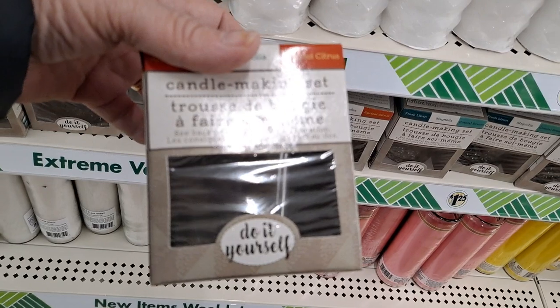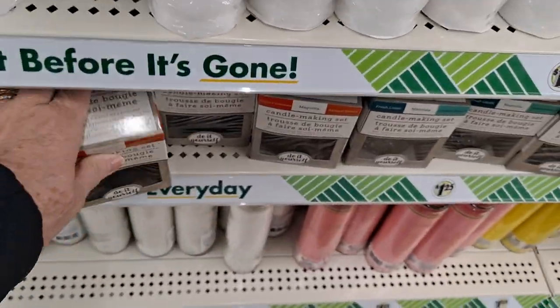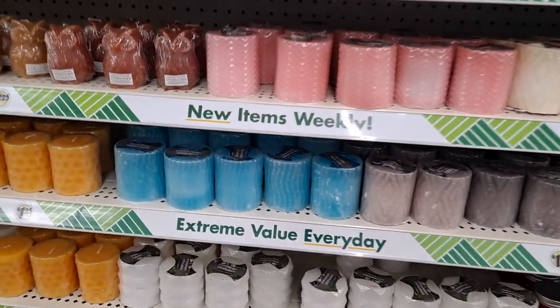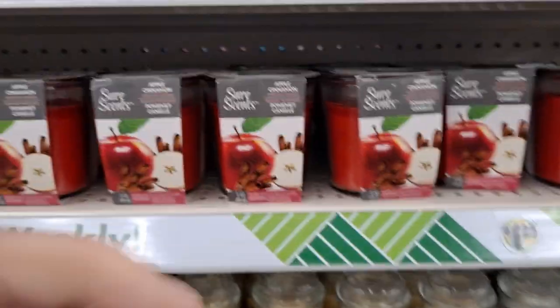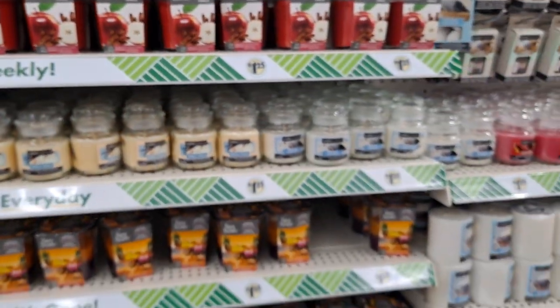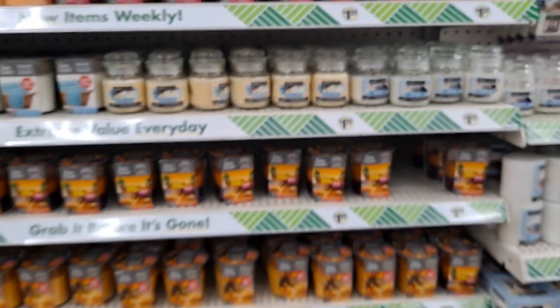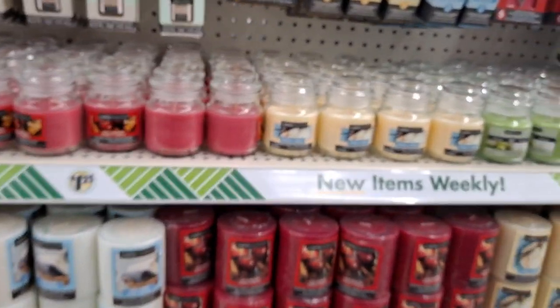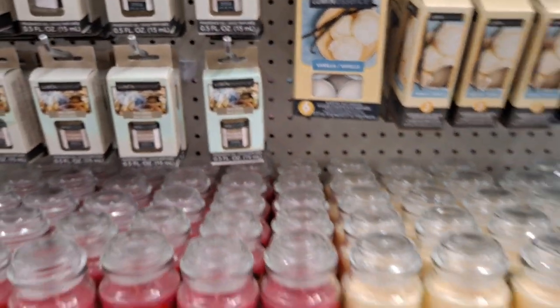Speaking of making your own candle, here is the candle making set — do it yourself. It gives you instructions and there's different fragranced wax to make the layers. This is very pretty for a bee-themed look in white and yellow. The apple cinnamon Sure Scents is my favorite — of the standard fragrances, they also have clean linen or fresh linen, but apple cinnamon is my favorite. It's very richly fragranced with beautiful throw. It doesn't matter which size you get — it's just stunning.